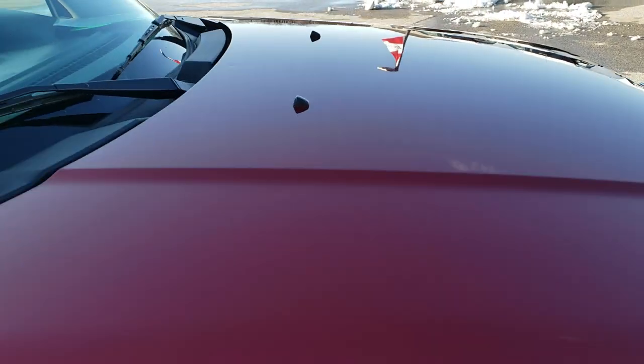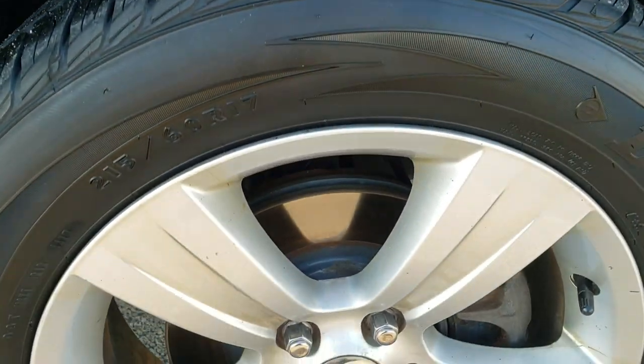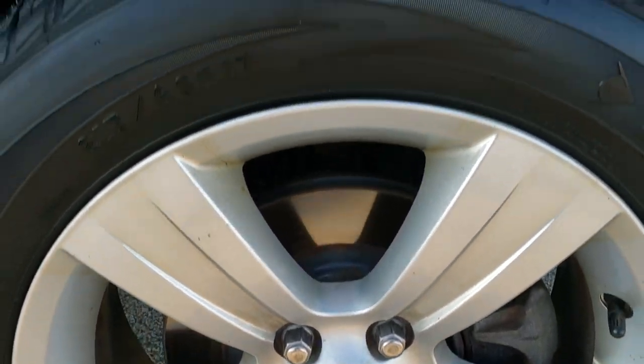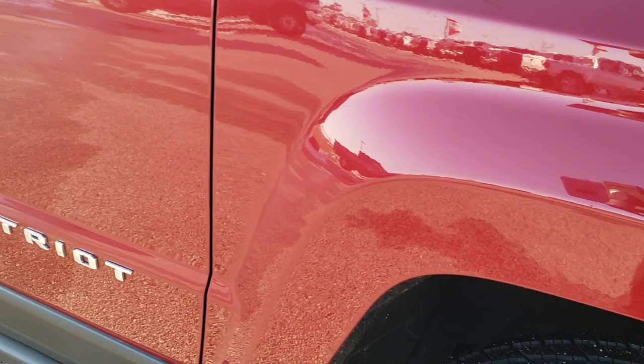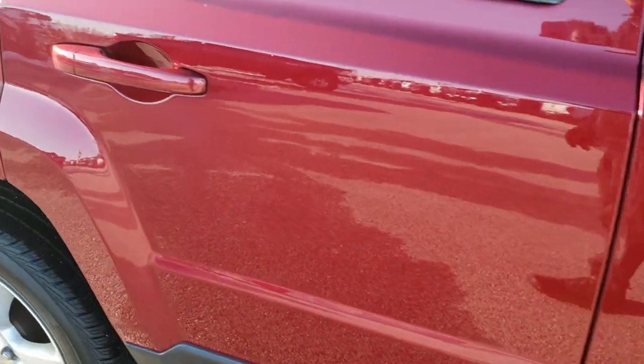The only thing I saw was one tiny little ding in the middle of the hood, but other than that really nice. The passenger side rim has no major scuffs or scrapes, and as you go down this side of the vehicle you can see just how clean the body is — how reflective and mirror-like that paint is.